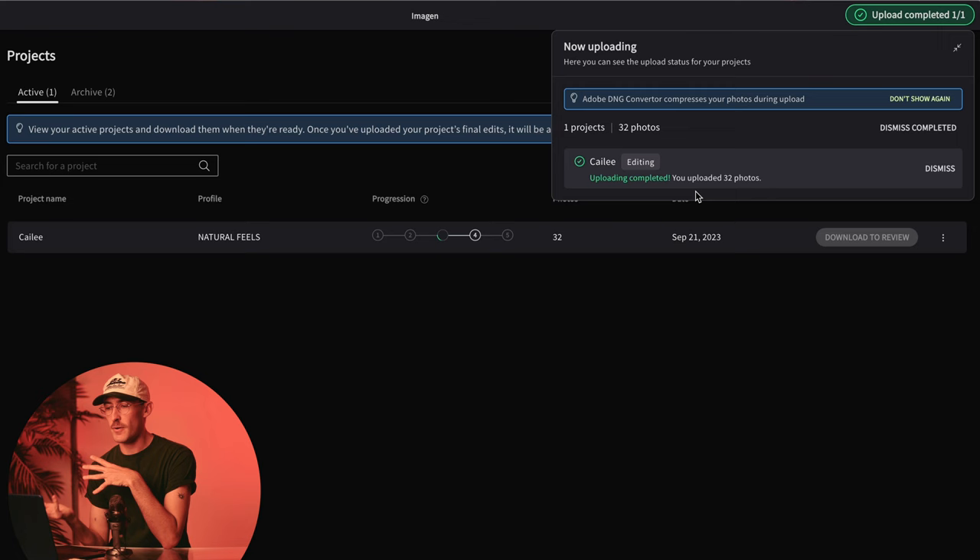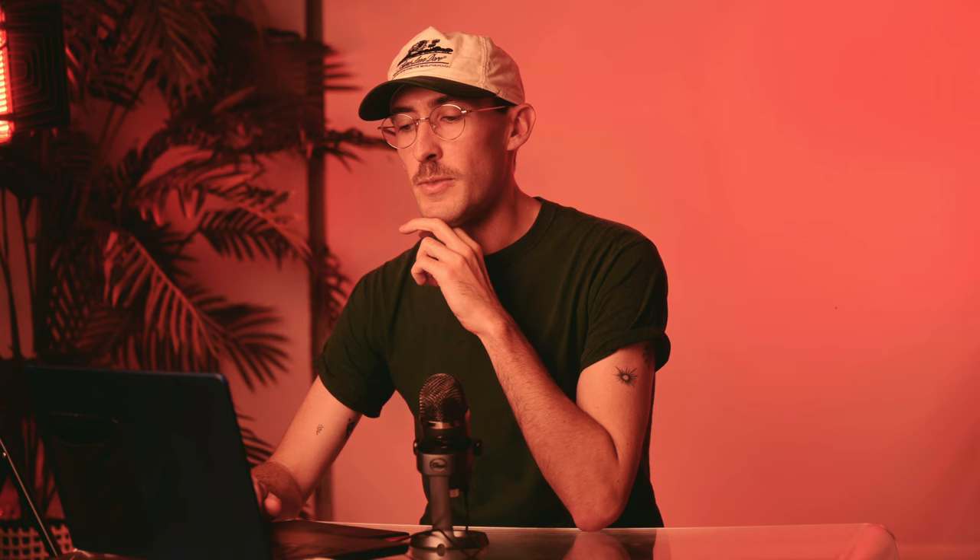This is really weird because I am just someone who is always very in control of my editing. I never outsource my editing — I just do it all myself. But what's really cool is if you create your own profile, it's like you're still editing it. All right, so it just took the time to upload all of my photos. Right here we can see the progression — it's reviewed the photos and now it's taking the time to edit them.